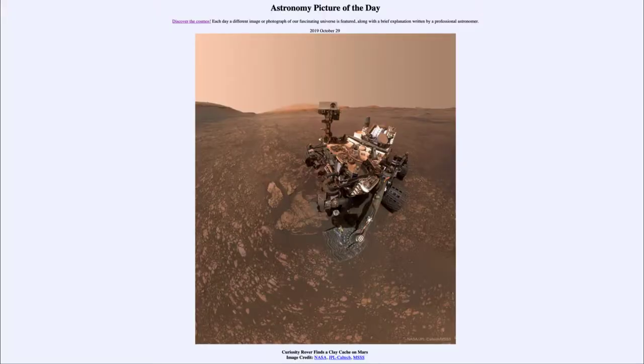Greetings and welcome to the introduction to astronomy. One of the things that I like to do in each of my introductory astronomy classes is to begin the class with the astronomy picture of the day from the NASA website, that is apod.nasa.gov/apod. Today's picture for October the 29th of 2019 is titled 'Curiosity Rover Finds a Clay Cache on Mars.'